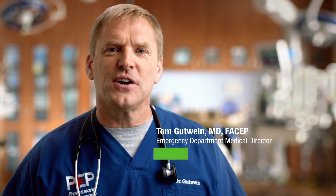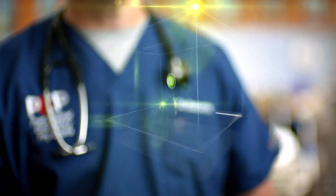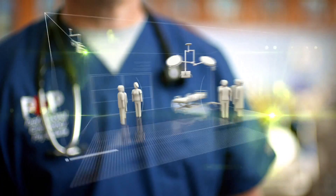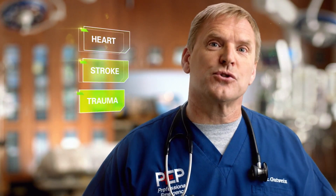How do you design one of the most advanced ERs in the country? At Parkview, we did it by focusing all our attention on you, the patient — by involving doctors and nurses in the design process, by creating quieter, more private spaces, and by leading the region in heart, stroke, and trauma care.